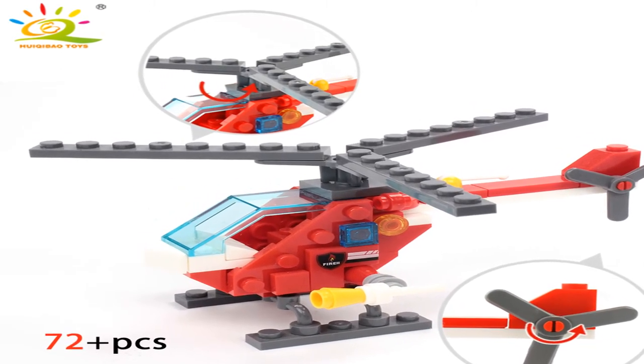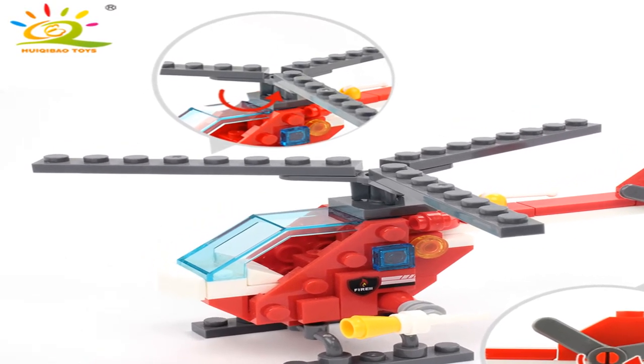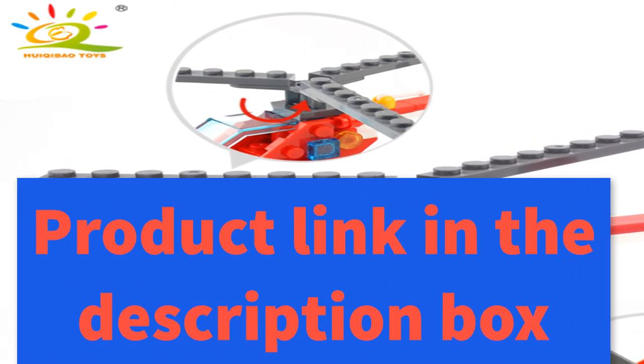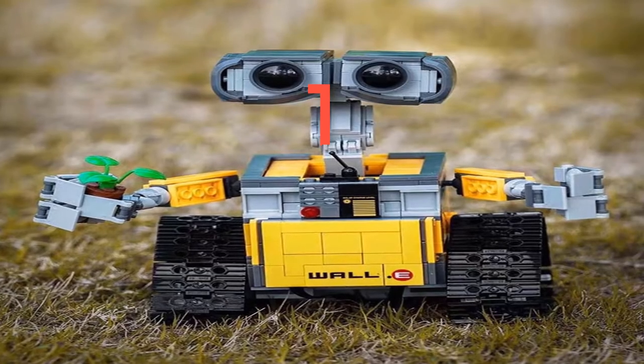Assembly method: 4 small sets can be combined into one big model. If you want the big truck and 4 small sets together, please buy 2 sets. Packing content: 1 set of building blocks with 4 dolls and detailed instructions. For more information, product link in the description box.